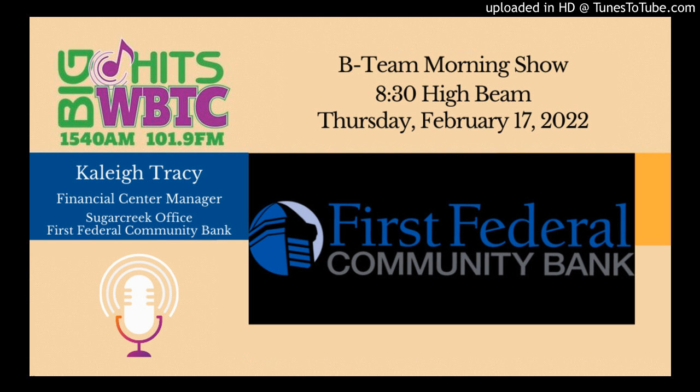I am glad to have you as a neighbor, and hopefully the success will be known by everybody. That sounds great — it was great to talk with you today, can't wait to meet you in person. Maybe we'll have you on again. Thanks for being here. That is Kaylee Tracy, the Financial Center Manager of the Sugar Creek office of First Federal Community Bank, our guest here this morning on the 8:30 High Beam on the BT Morning Show.